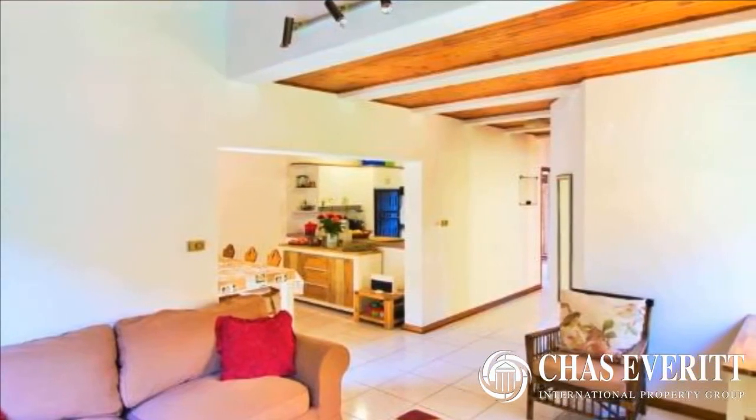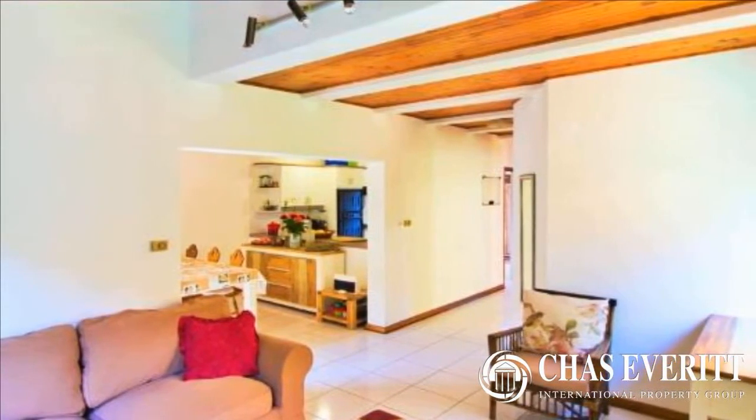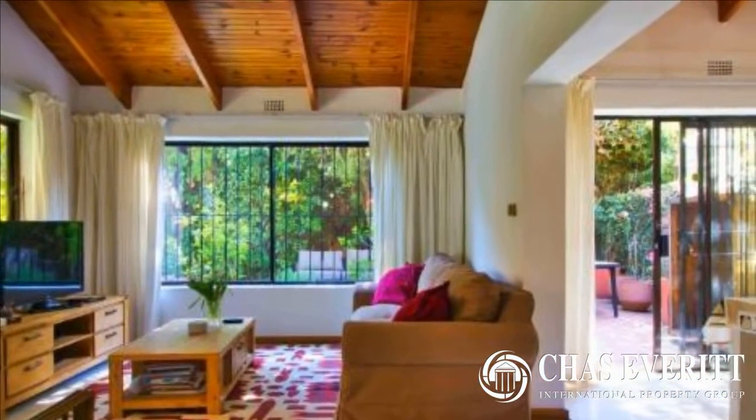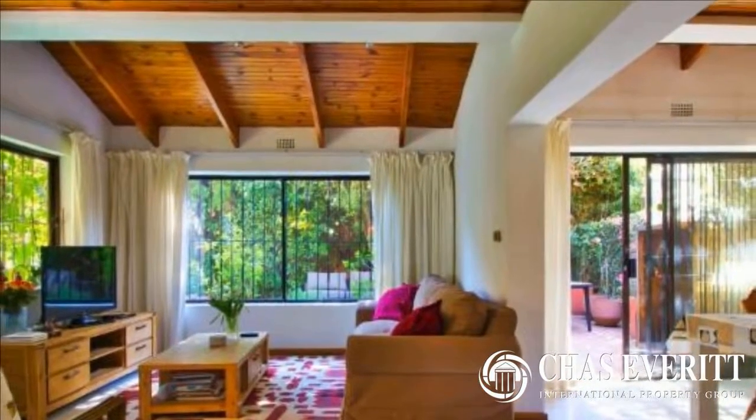The open-plan kitchen with breakfast nook overlooks the dining room and lounge, which opens out onto the patio and splash pool. There is also a separate study area or third reception downstairs.